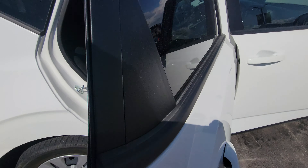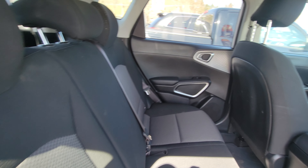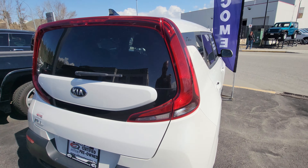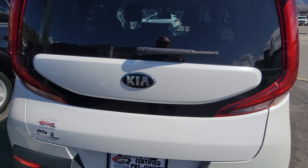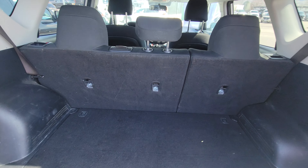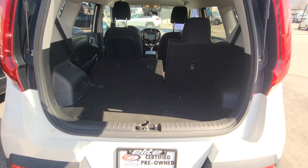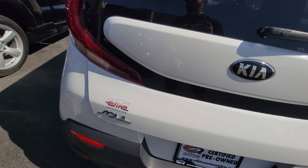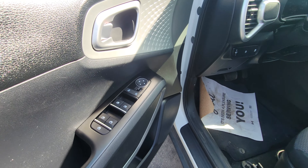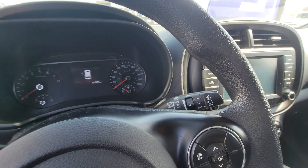Lots of leg room in the back seats, multiple LATCH point systems for car seats as well. And a very nice storage space in the trunk here for groceries, toys, strollers — you name it. The seats do fold down as well on both sides for convenience.